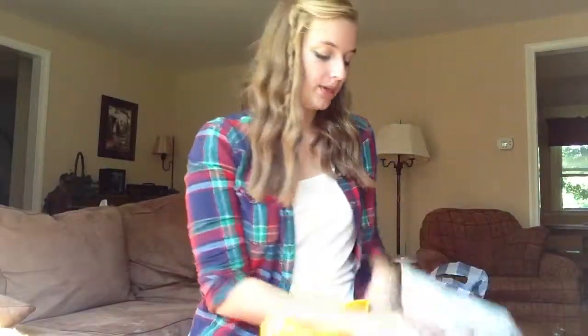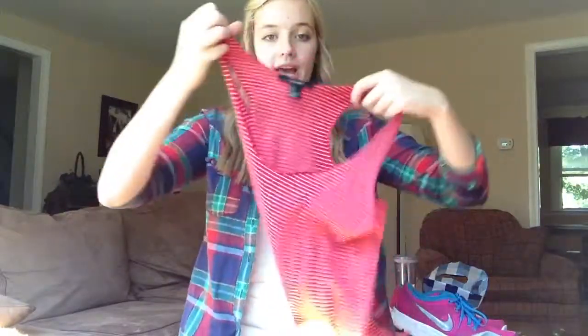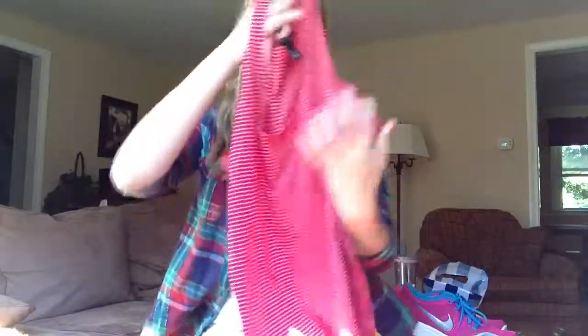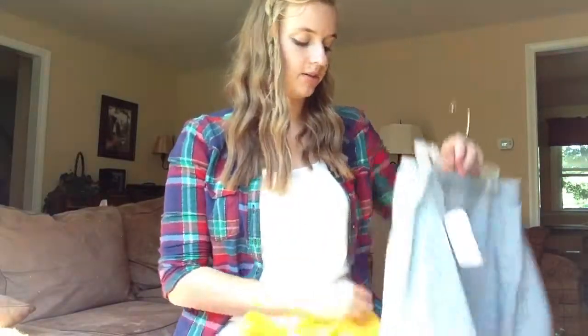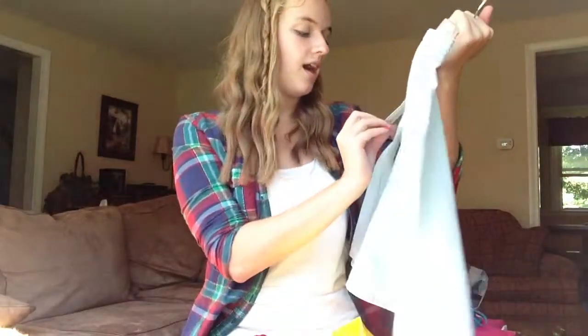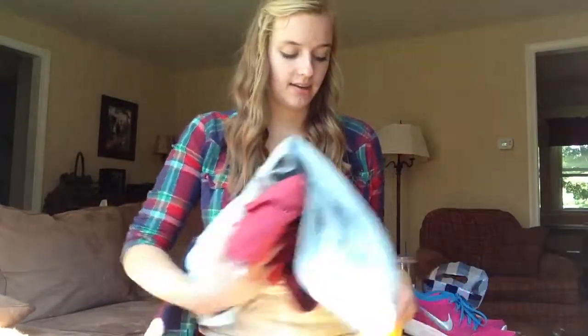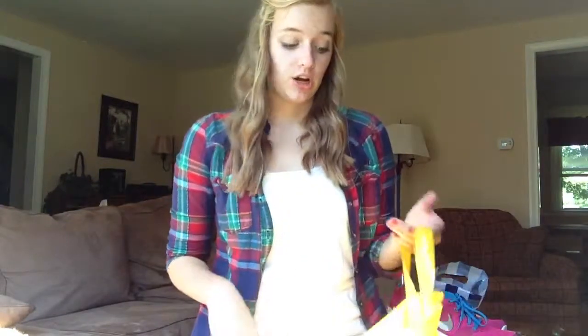I went to Forever 21 a couple weeks ago and got this tank top. It's red and white stripes — I saw it there, so if you still want it, at least at the one near my house they still have it. I also got this skirt, which I haven't worn yet and it's still in stores. It's $13.80, and it's just this light denim skirt — super cute, and I'm really excited to wear it. I just haven't had anything to wear it with.